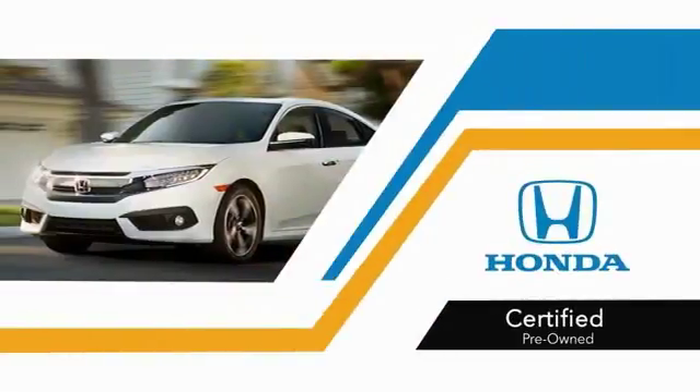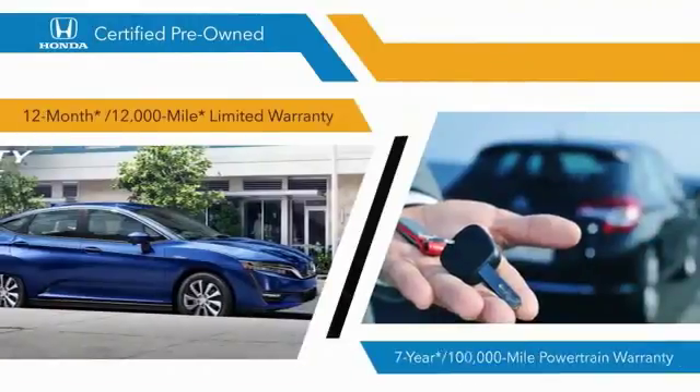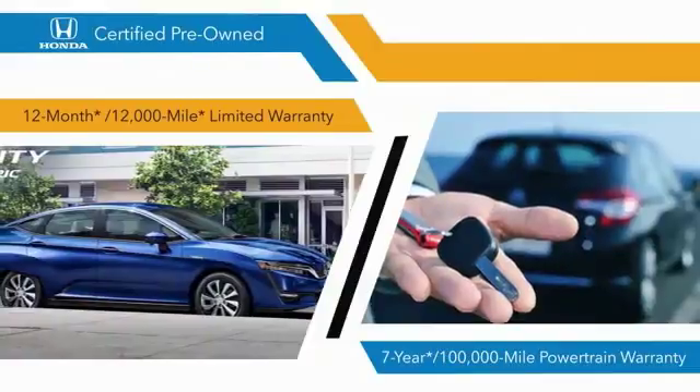With Honda-certified pre-owned vehicles, you know that you're going to be taken care of. 182-point inspections, 12-month, 12,000-mile limited warranties,